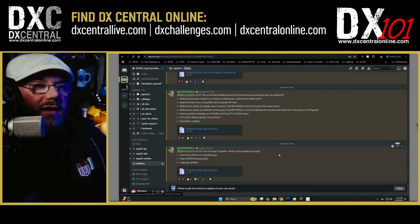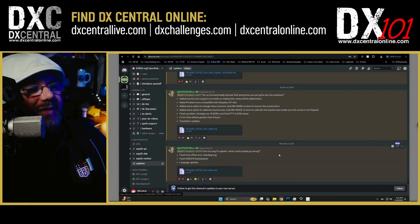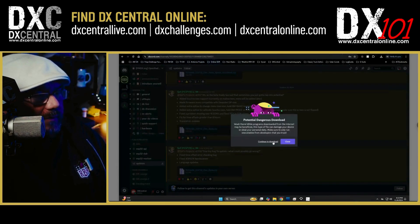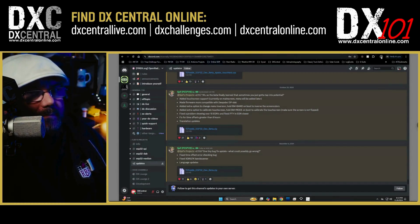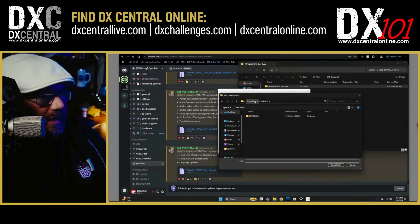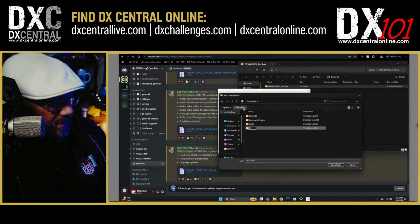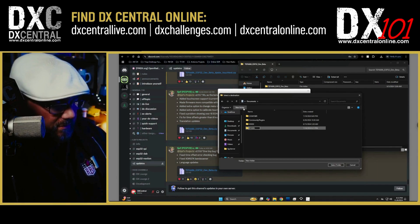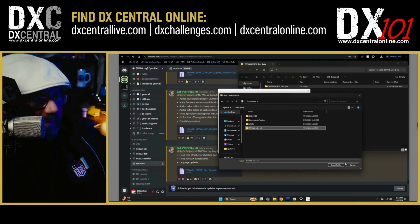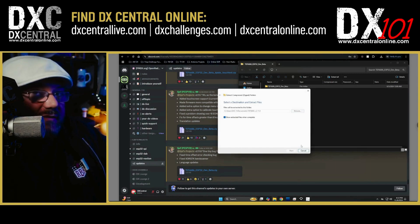I recommend bookmarking that Updates channel on the Discord server, because they post regular updates for bug fixes and new features. Click the link to download the zip file — you'll get a warning, and that's fine. Once downloaded, open the file and extract it to a folder of your choice. I'm putting mine in Documents and naming it TEF6686 version 2.11.8 so I can keep track of versions in case I ever need to roll back.